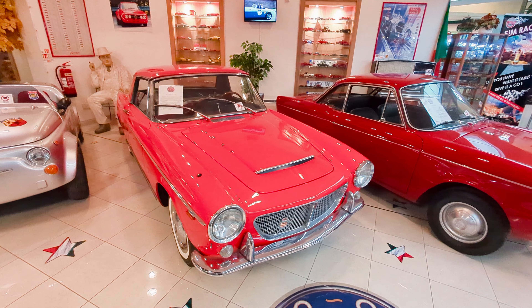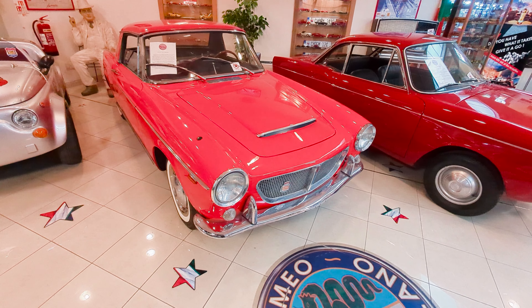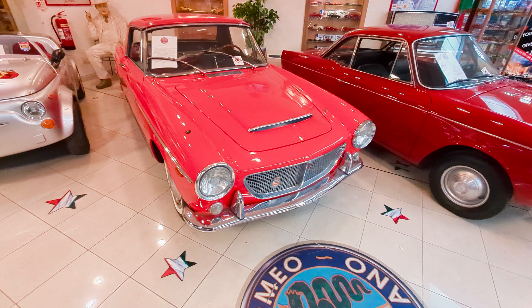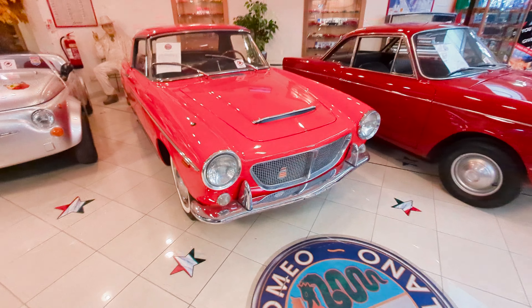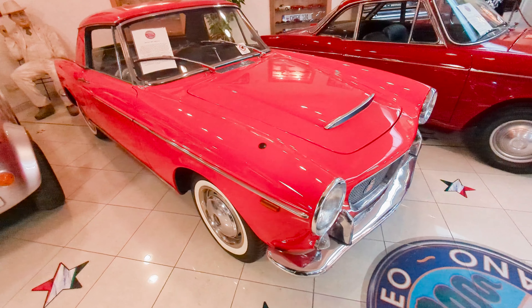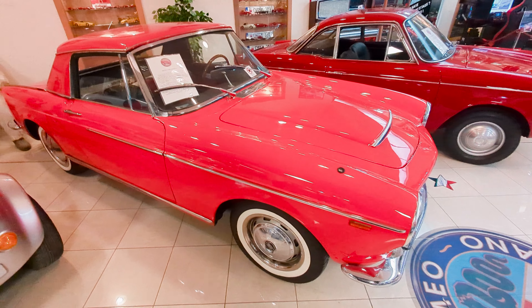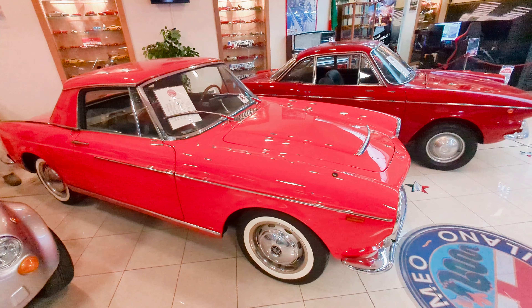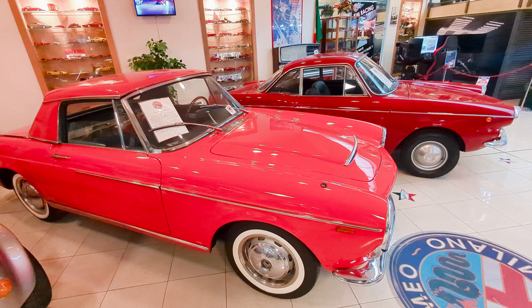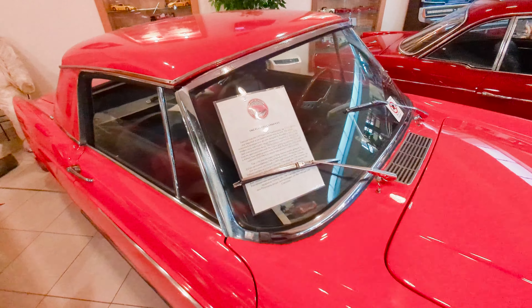Being as we're so close to Italy, we'd better start our look at the cars with this Fiat. It's not a Fiat like I've ever seen before. It's basically a 1200 cabriolet — obviously one of these where the whole roof comes off and reveals the cabriolet, white walls and all. It's absolutely beautiful and it's in great condition.